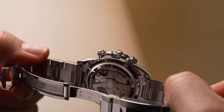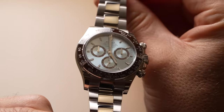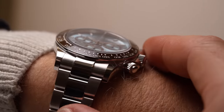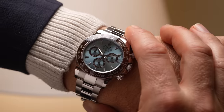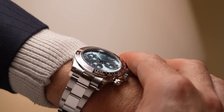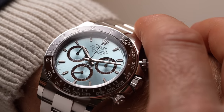As expected, each is 100 meters water resistant with a screw-down crown and screw-down pushers. The case still clocks in at 40 millimeters in diameter and 11.9 millimeters in thickness. Each is outfitted with an oyster bracelet, except for the yellow gold model which is on a handsome black oyster flex strap for a more casual and sporty vibe.